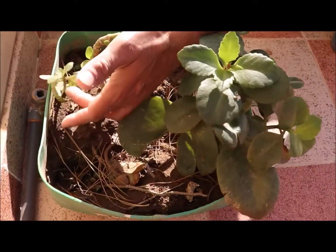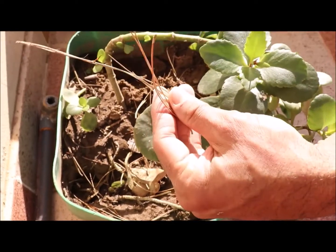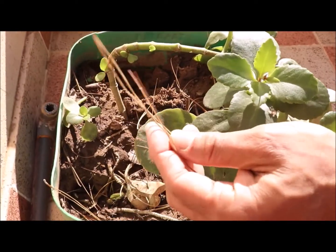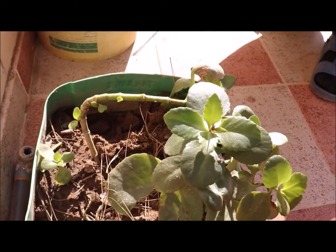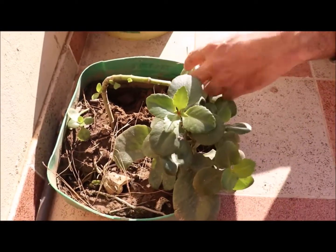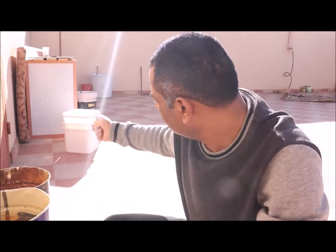Look, these are baby plants. These are the trees, and they are in my office. Now I will shift them.